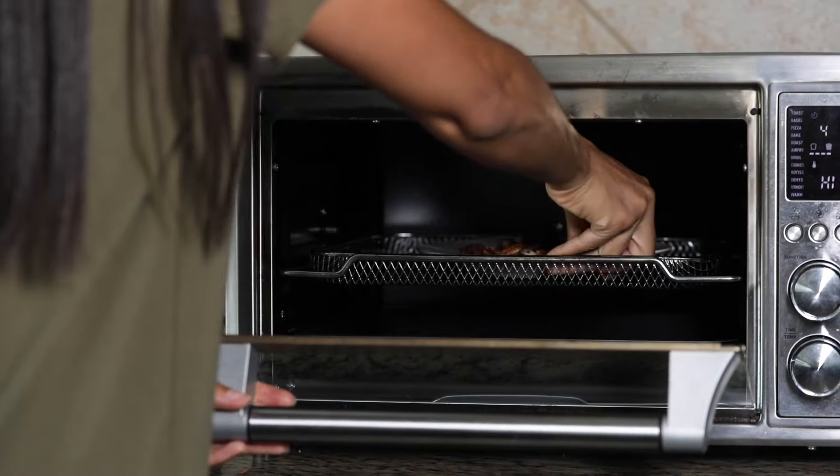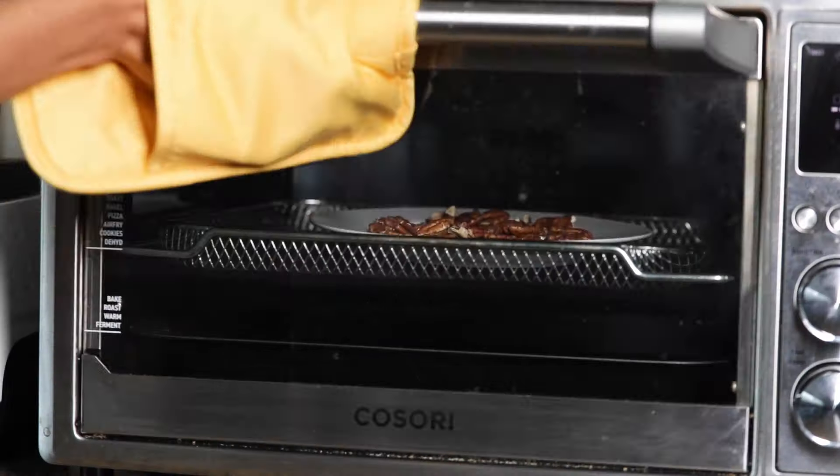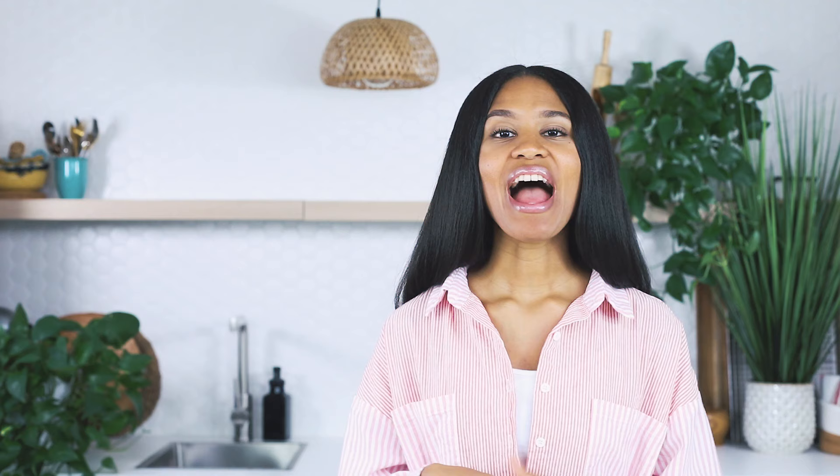A convection oven uses forced hot air to circulate around food, cooking it evenly and quickly. This makes it an ideal choice for baking smaller things like a small batch of veggies or a handful of nuts. I also use it to warm up entire plates of food instead of using a bunch of pots and pans to warm up leftovers, or instead of using the microwave. It can also broil and grill, and some even have built-in air fryers.